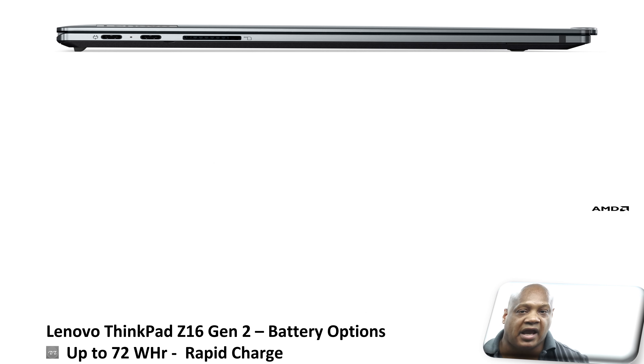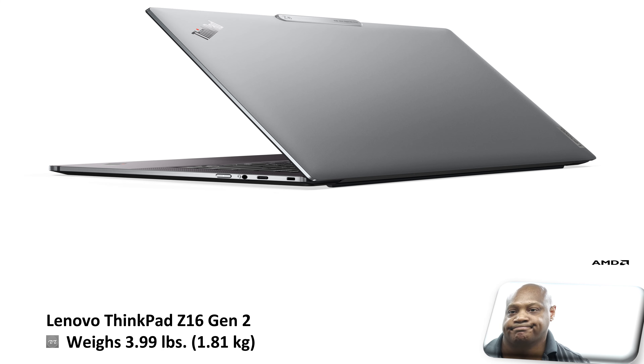In terms of battery options, you can get a 72-watt-hour battery, and it also supports rapid charge. In addition, this laptop weighs in at 3.99 pounds, or 1.81 kilograms.